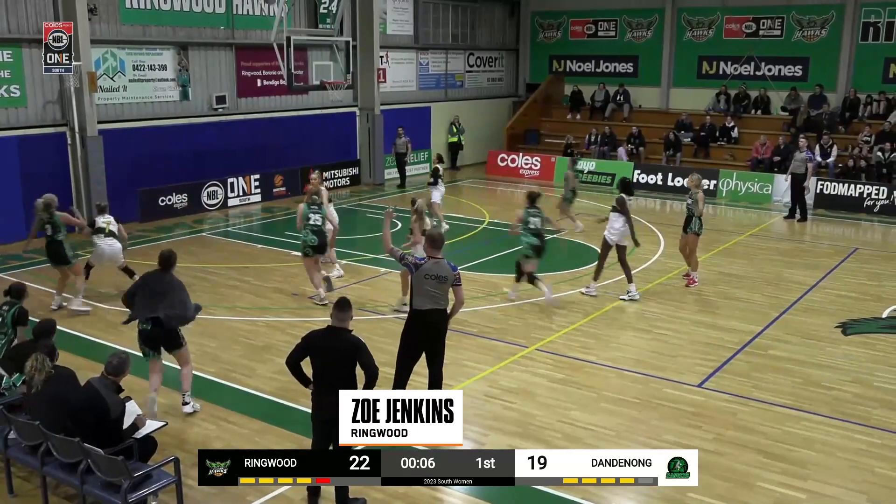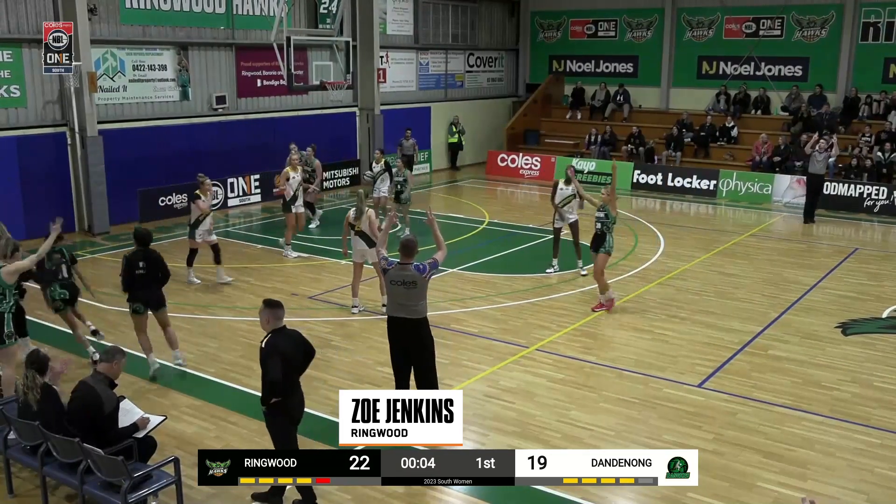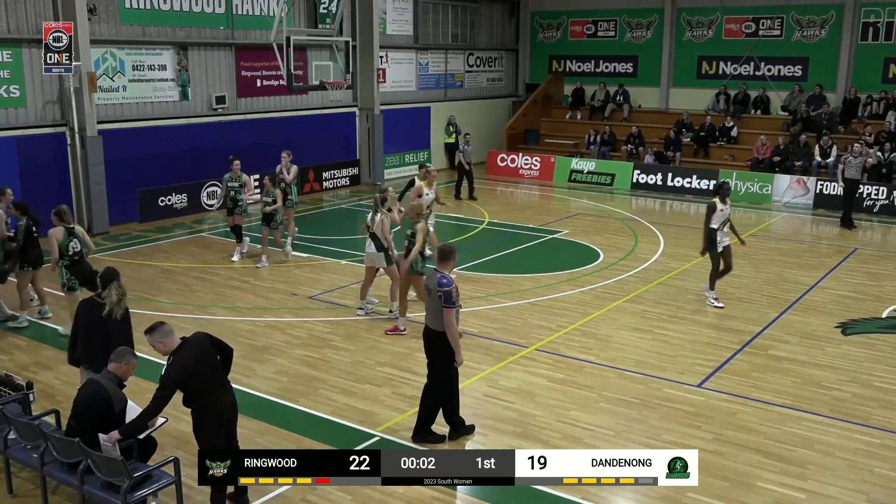Coming in at number 4, Zoe Jenkins with a beautiful left-hand dribble, step back off the glass — bucket to end the quarter.